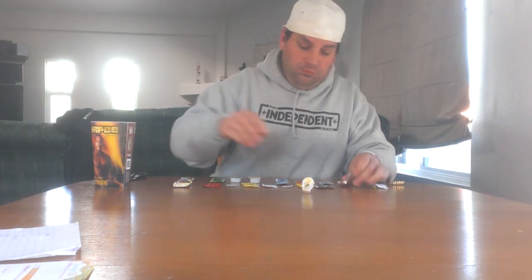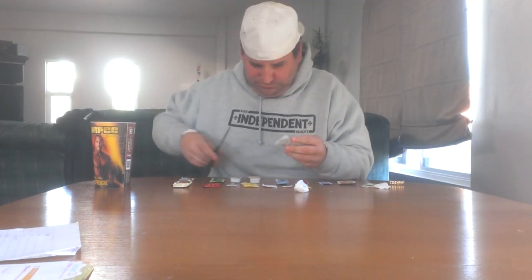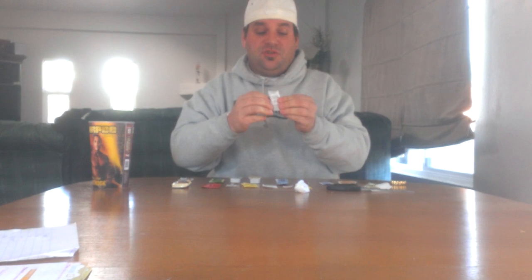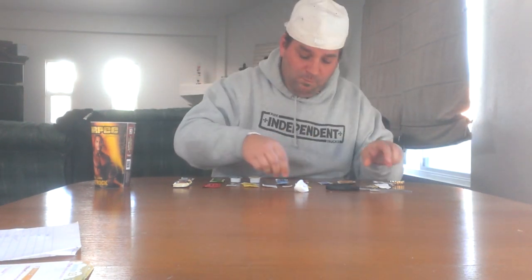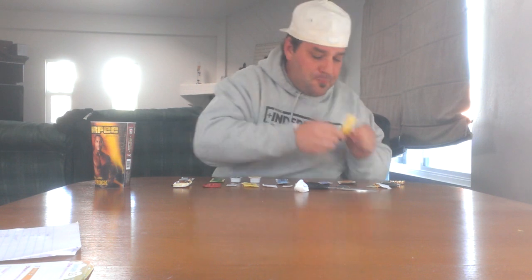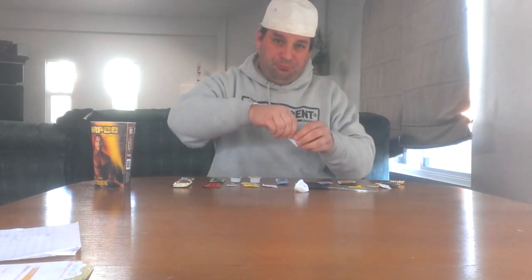Butter. Yuck. Oh my God, I don't know how I ate a whole bottle of that. Parmesan cheese. Mustard. Mustard and Parmesan cheese don't taste good together.